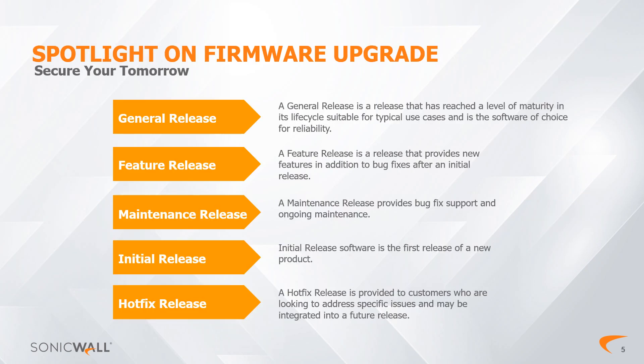Spotlight on Firmware Upgrades: SonicOS 7 architecture is SonicWall's most advanced security operating system. It's the core of our current physical and virtual firewalls, including models from the TZ, NSV, and NSSP series. SonicWall will keep this architecture current and updated with five different classes of firmware updates. Each class has different features and purposes, so you can easily prioritize when to update.